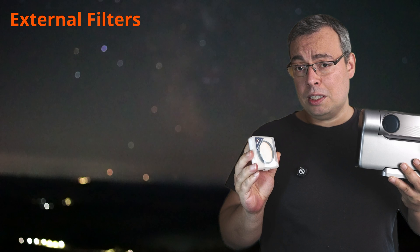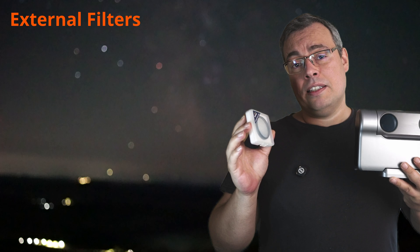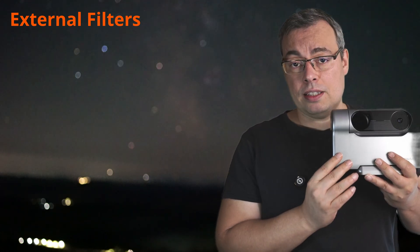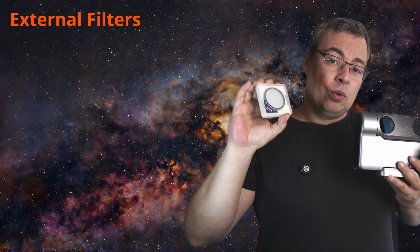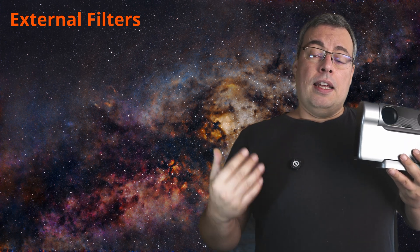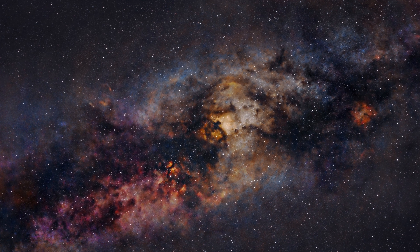Another useful tip is to try and experiment using filters — these can be light pollution filters or narrowband filters. With the Dwarf 3 you'll probably need a 3D-printed adapter to use them, but it will give you the opportunity to get unique results with the Milky Way, especially with a narrowband filter like the Optolong L-Pro. It is not too strong and will give you amazing results, allowing you to capture the hydrogen-alpha and oxygen-III of the Milky Way and have them really pop in the image.